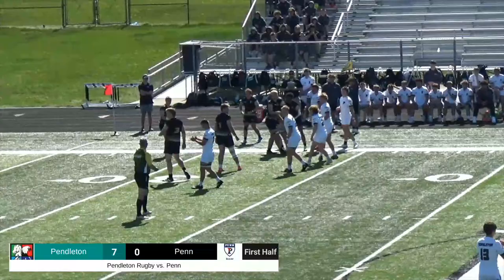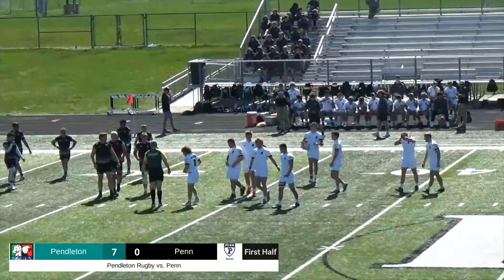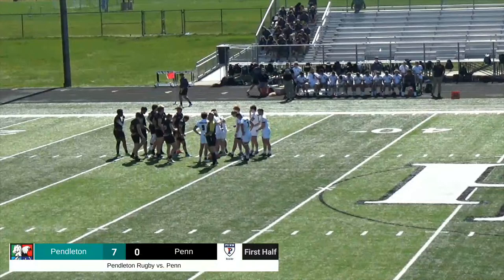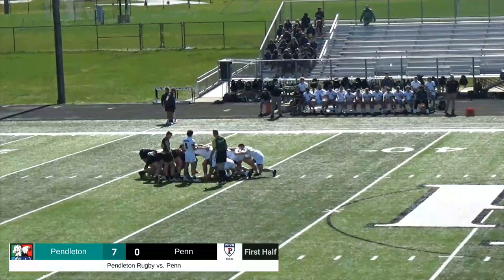Penn will yet again turn it over — this will be a scrum to the Arabians. Not straight. Penn turns it over again. The line out was not straight, another thing affected by the windy conditions today. Those line out throws could prove to be an issue — something to look out for. Sam Ray will put it in for the scrum.